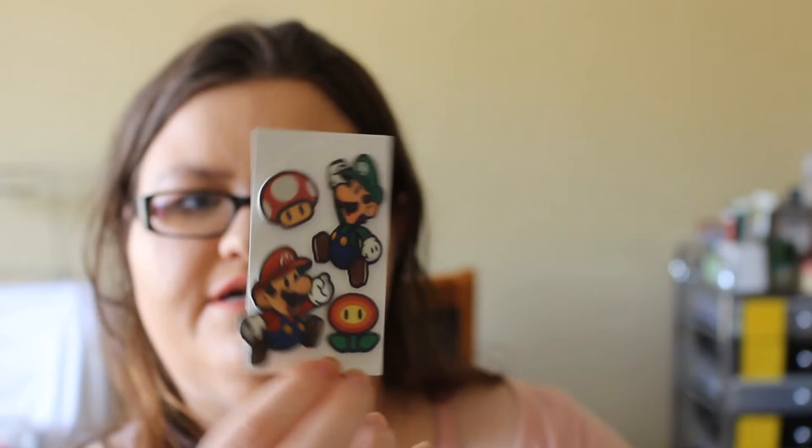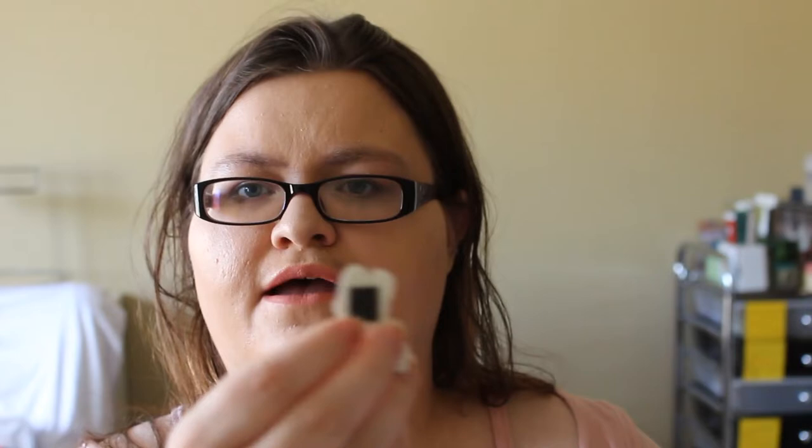Next from Fangirl Polish, we have a magnet set. Her theme was Mario and Luigi. She sent them on double-sided tape stuck to the back of her business card. They are little magnet sets — you get four magnets: Luigi, Mario, the grow mushroom, and the fire flower. These four are $8 for the set and there will only be 20 available.